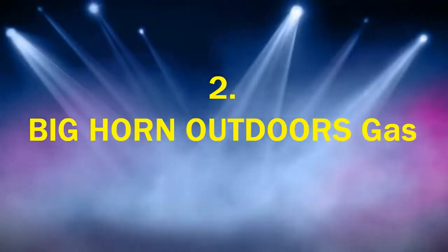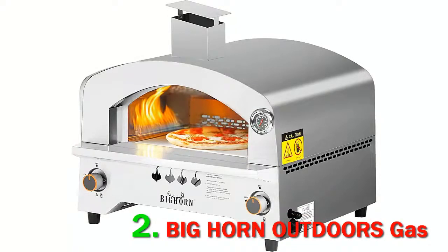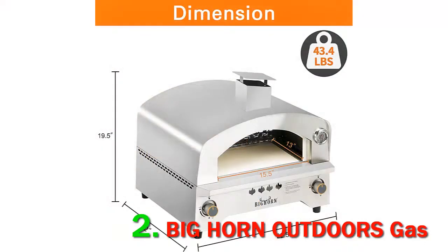Number 2: Bighorn Outdoors Gas. The Bighorn Pizza Oven is one of the most popular wood-burning pizza ovens on the market today. Pizza lovers around the world, both professional and enthusiasts, love it for its great design and efficient, brick-oven-worthy pizza baking in a portable package.